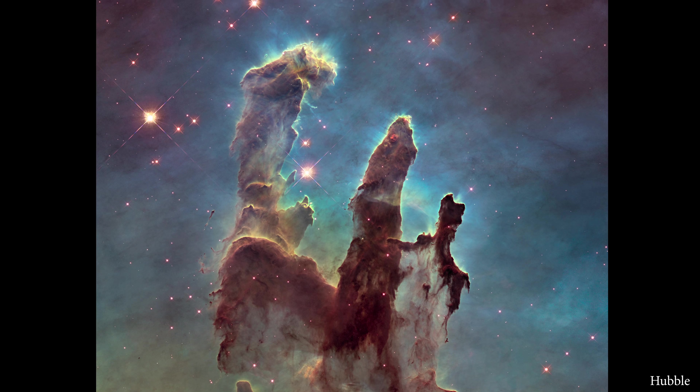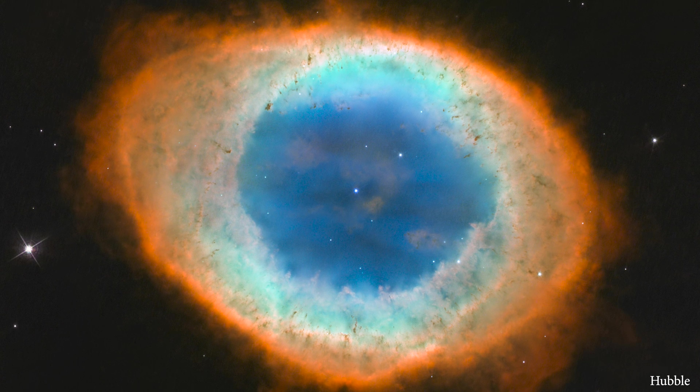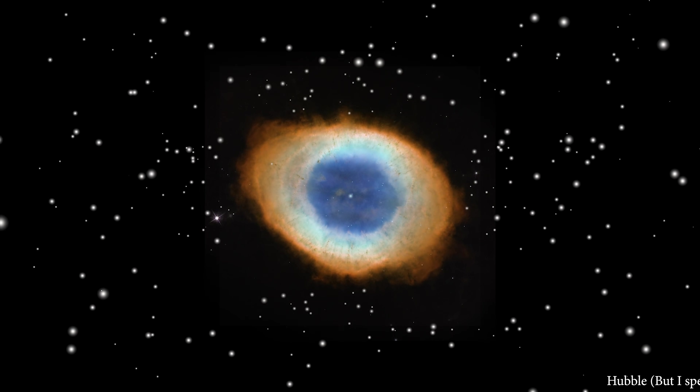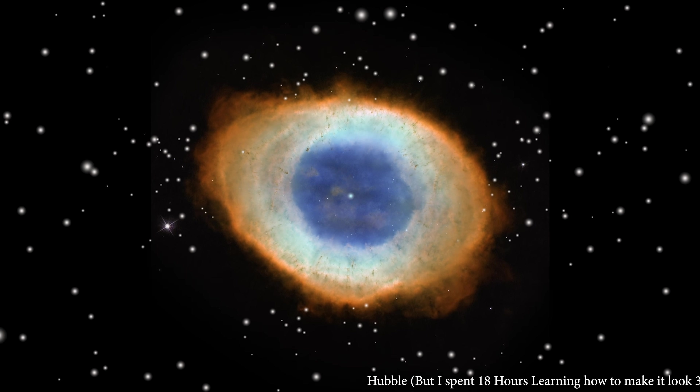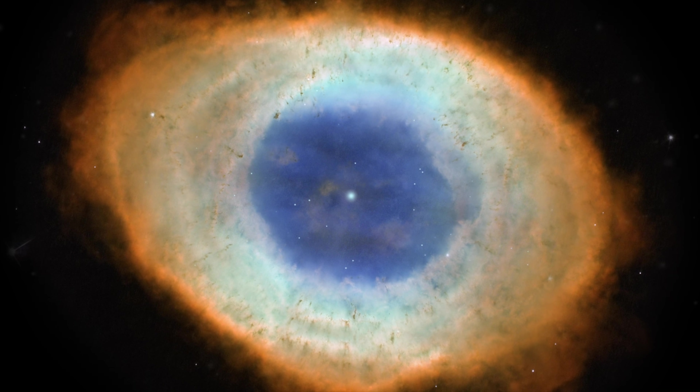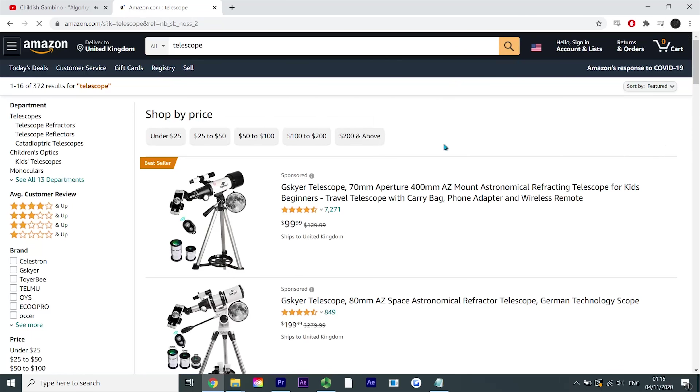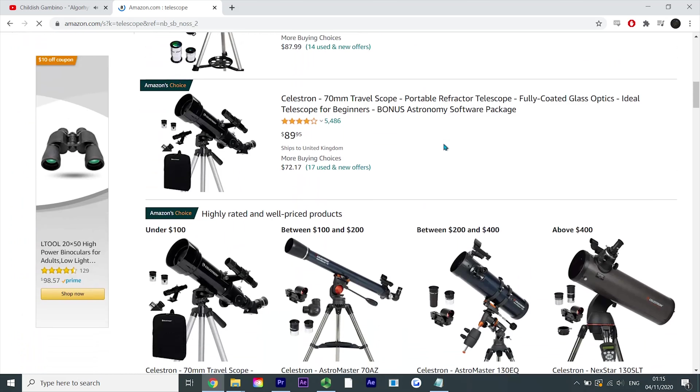When we think of space, we think of the wonderful and mesmerizing images that were taken by state-of-the-art telescopes like Hubble. Spectacles like these inspire a great deal of us to go out and purchase our very own telescopes. However, because decent telescopes are super expensive, we usually find ourselves using a telescope that has worse magnification than the latest smartphones.